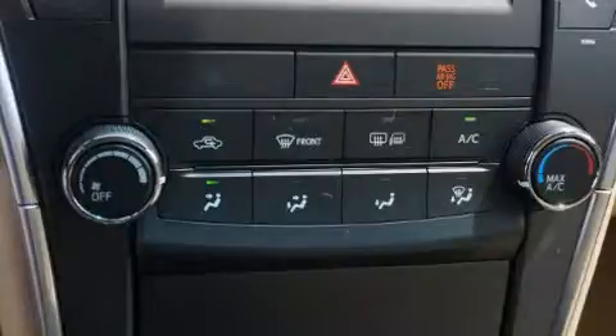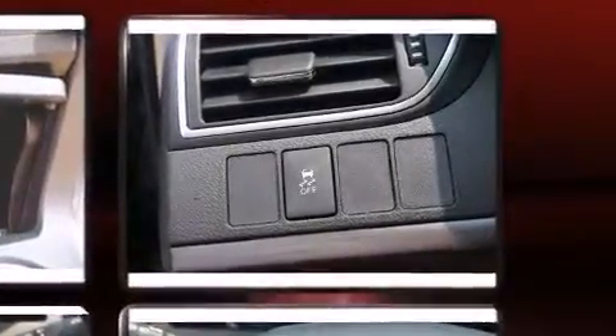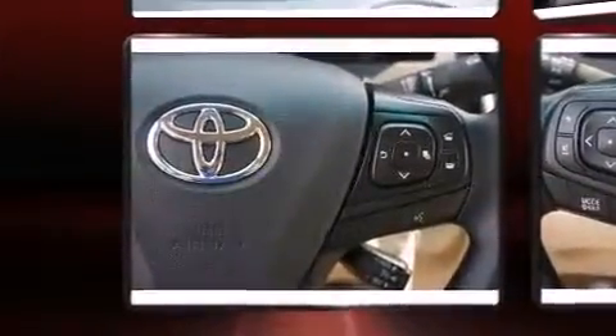Toyota also prioritized safety and security by including head curtain airbags, front and rear side impact airbags, traction control, brake assist, ignition disabling, and four-wheel disc brakes with ABS. For added security, Dynamic Stability Control supplements the drivetrain.